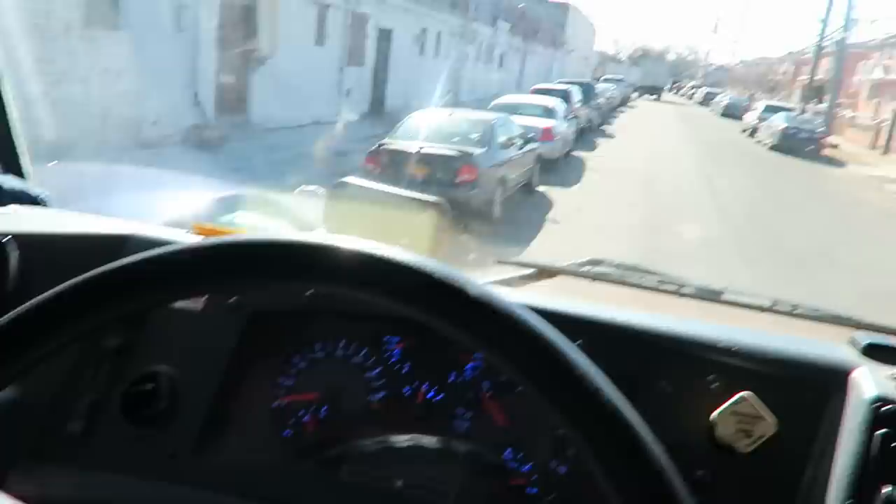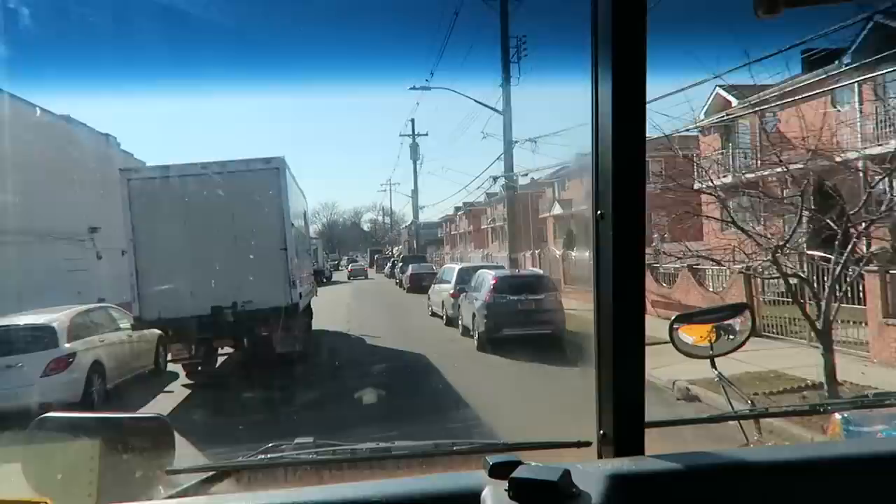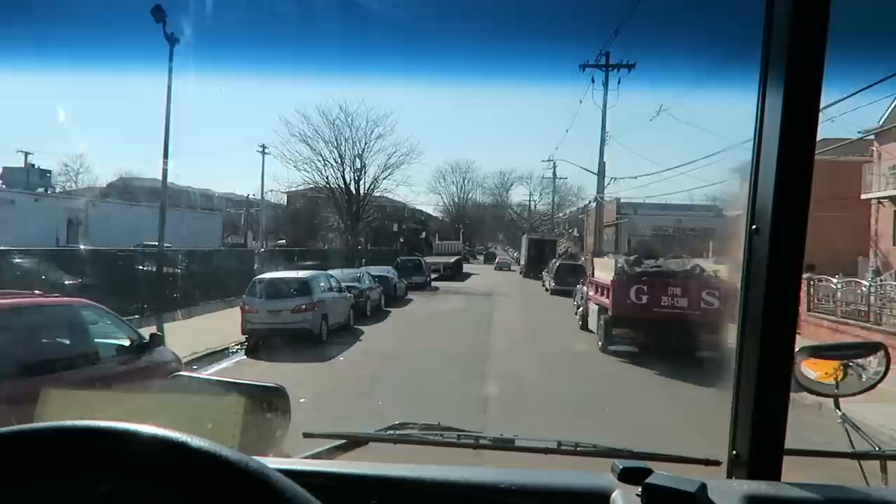Put it in drive, release the brakes, and we're out. I'm about to go get some coffee, just cruising around with the bus. One of the drivers had an emergency so I had to jump in.